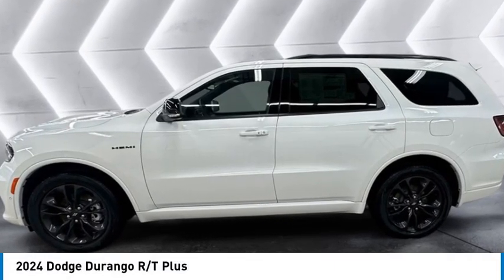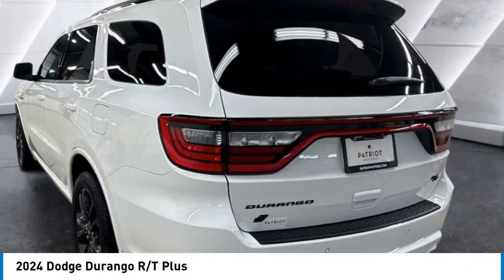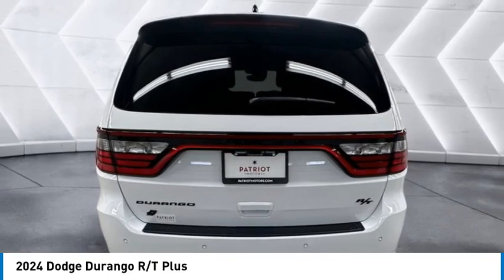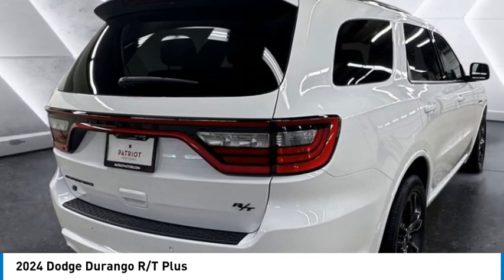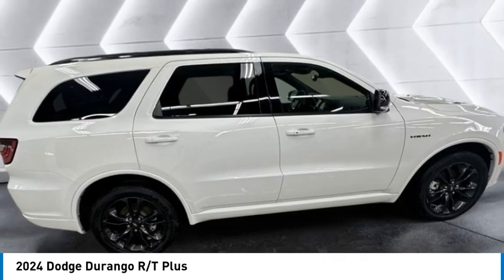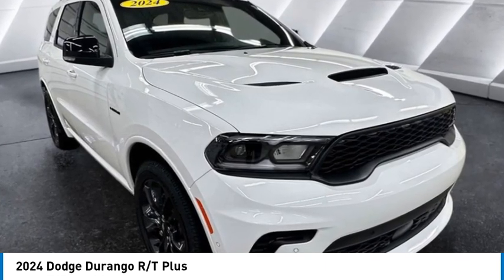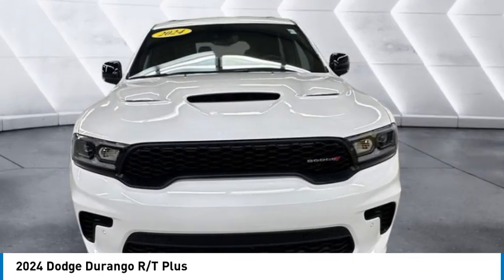Come test drive the 2024 Durango. The Durango allows you and your family to travel in style and comfort. It offers more interior room than most midsize SUVs and has an available third row of seating. Underneath are sturdy body-on-frame mechanicals and the option for a powerful V8 engine.